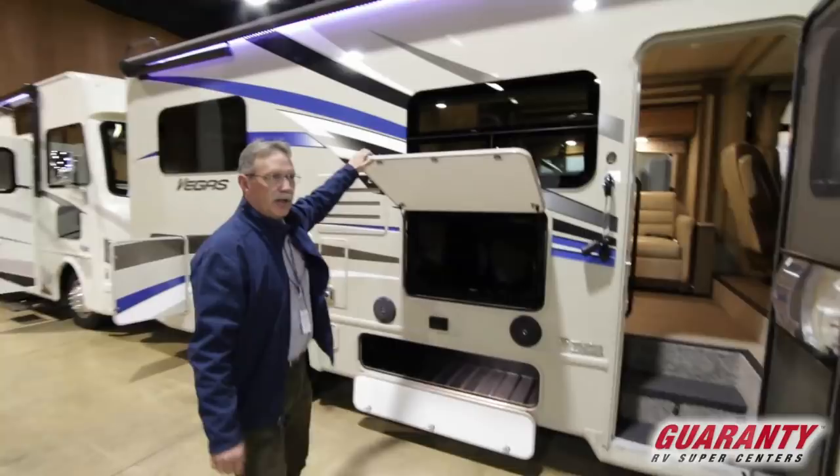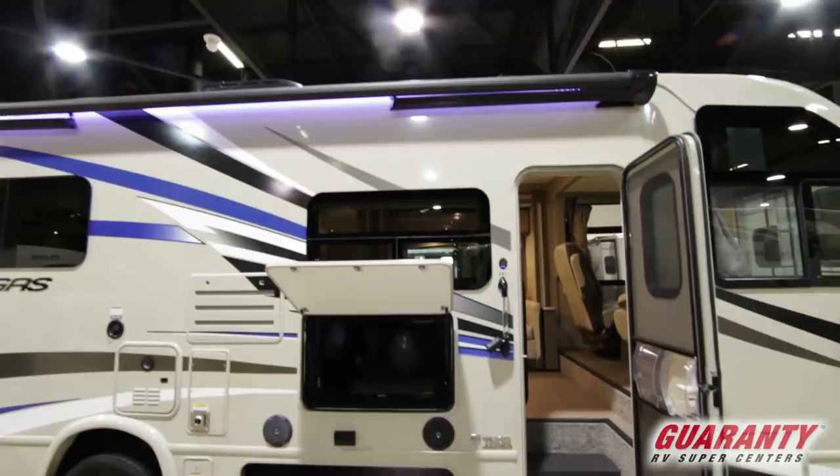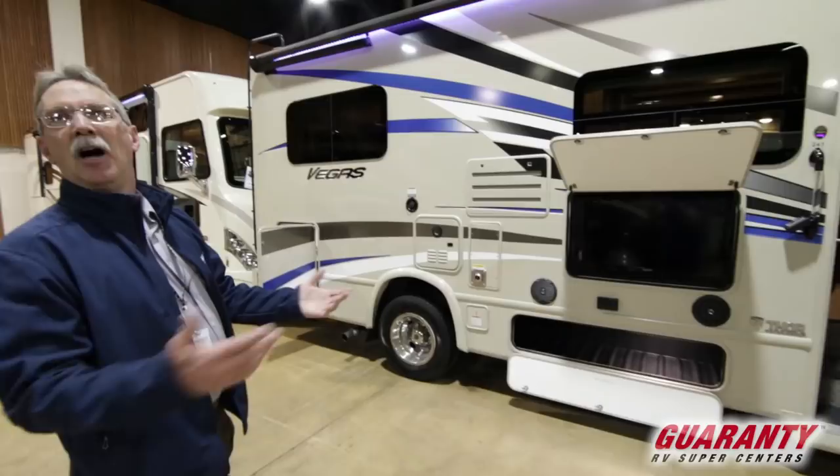What a cute little coach — and it's not only cute, but it's got a lot of neat things, like this outdoor TV right here. You can take the awning, bring it out, have your guests sitting here having a party and watching TV or a barbecue.